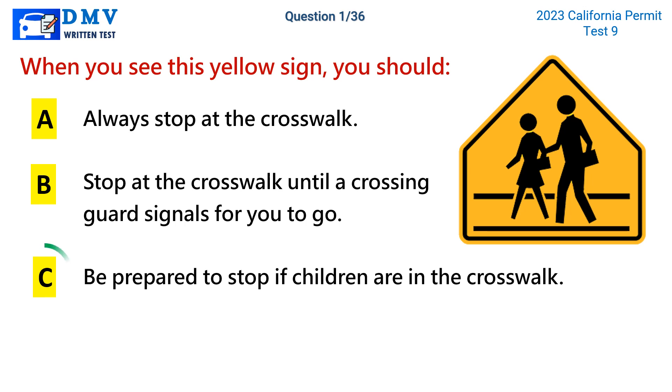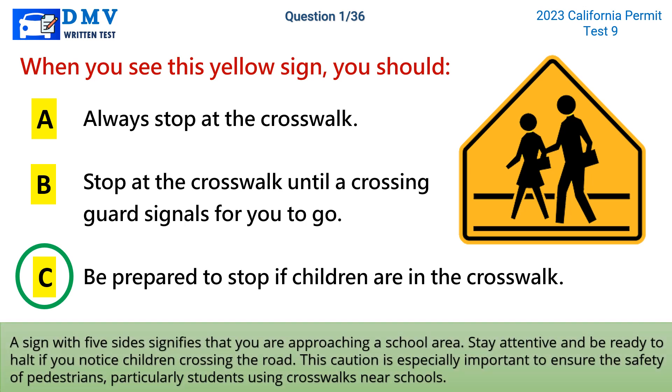The correct answer is c: Be prepared to stop if children are in the crosswalk. A sign with five sides signifies that you are approaching a school area. Stay attentive and be ready to halt if you notice children crossing the road. This caution is especially important to ensure the safety of pedestrians, particularly students using crosswalks near schools.